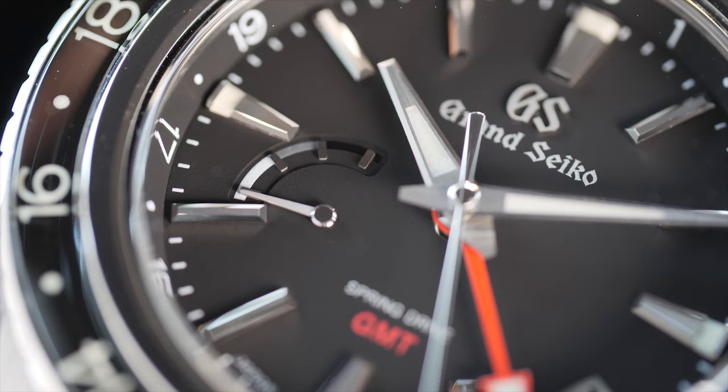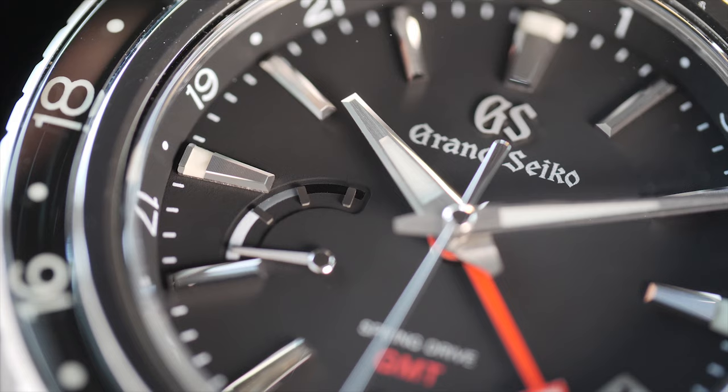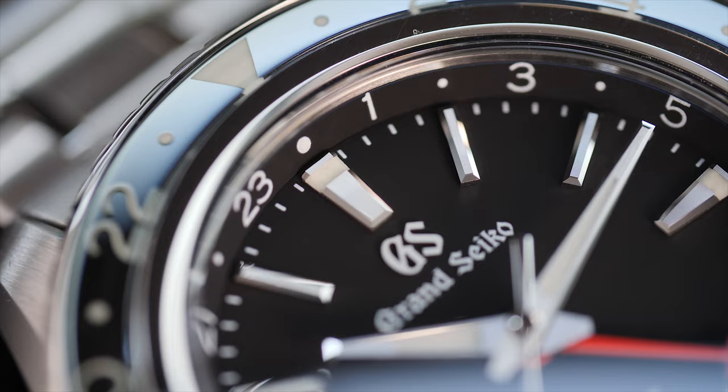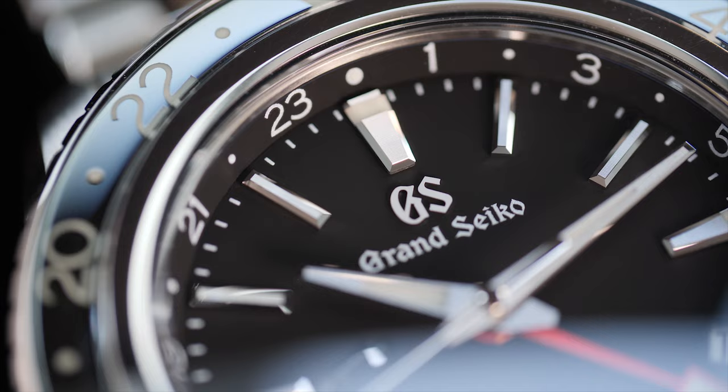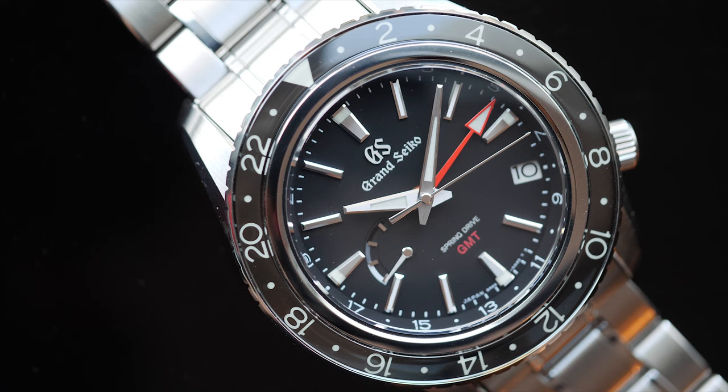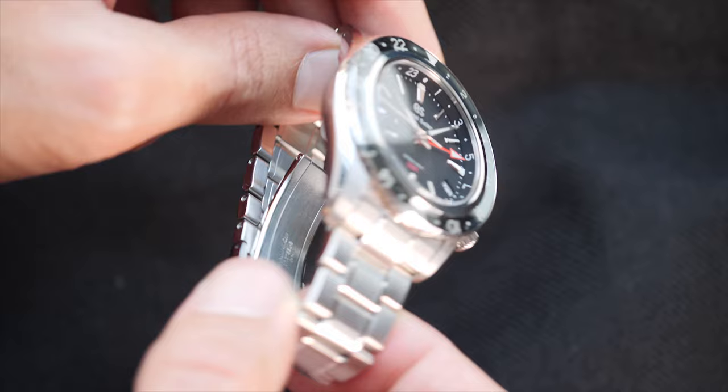The Grand Seiko SBGE201 is one of the biggest sized offerings by GS, presenting a 44-millimeter case size. Case size numbers are many times deceiving — what really matters is how the watch wears and how the overall proportions make it look. This GS GMT, however, wears true to its size, and being 44 millimeters, it does wear large.